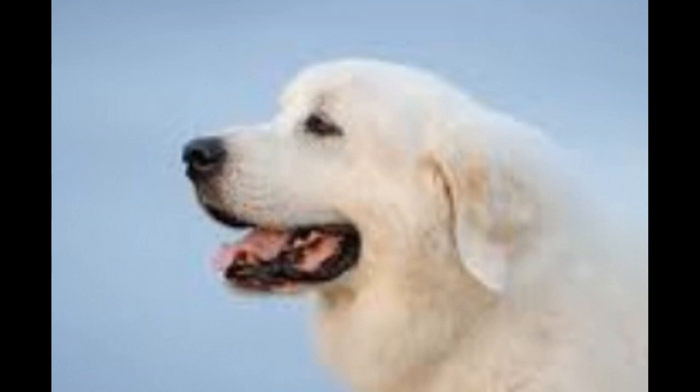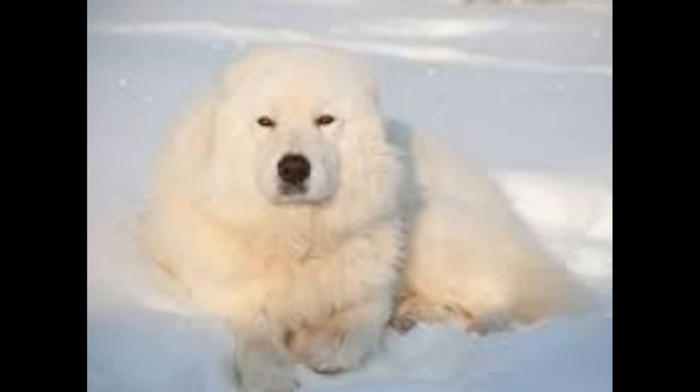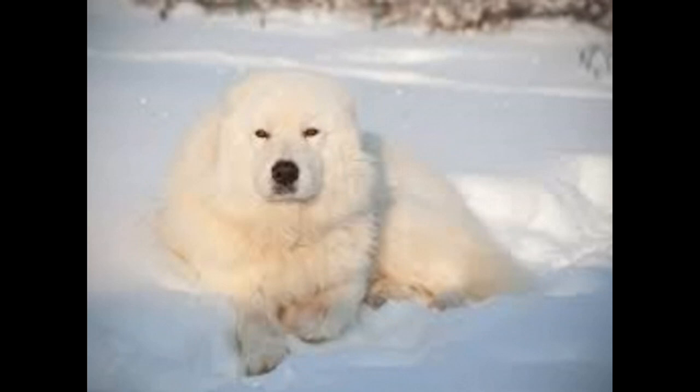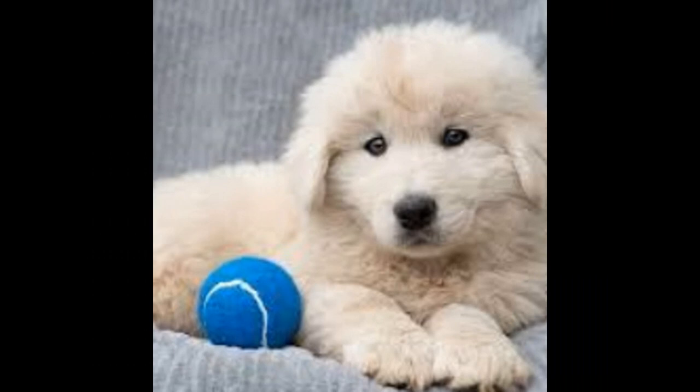Exercise: Maremma dogs need plenty of daily exercise to stay in shape and stay mentally stimulated. Daily walks and playtime are essential for your dog's well-being. Swimming is also a great way for a Maremma dog to get exercise, as it is low-impact and can help keep them cool in hot weather. Grooming: Maremma dogs have a thick, double coat that needs regular brushing and trimming. Brush your dog at least twice a week to remove dead hair and keep the coat looking its best. If you enjoyed this video, please subscribe to see more Maremma videos as they arrive.